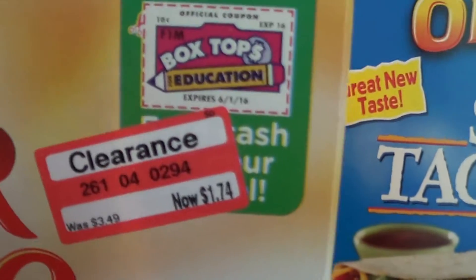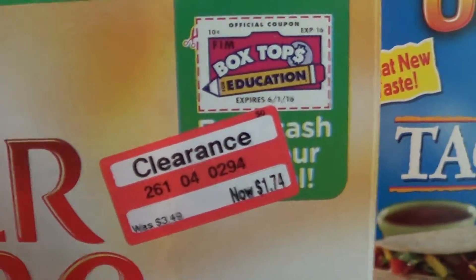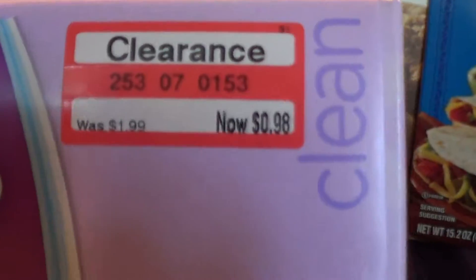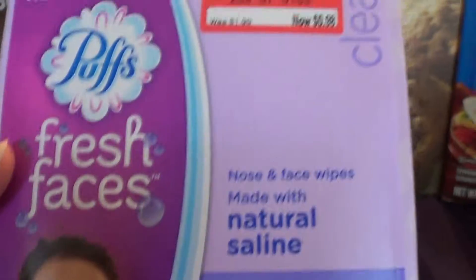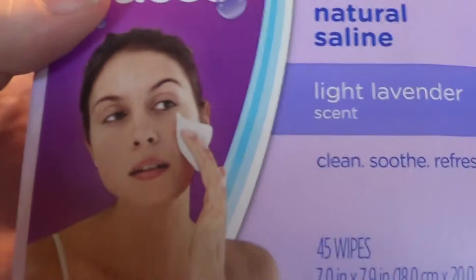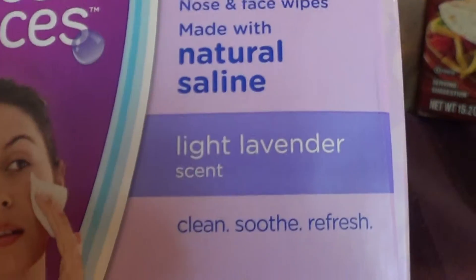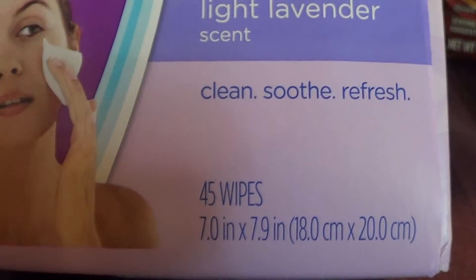I got this Fiber One Apple Cinnamon Muffins for $1.74. And I have no clue — I've never used these before — but I thought it was $0.98, so I got it. It's new Pups Fresh Faces Nose and Facial Wipes made with Natural Saline, Light Lavender Scent — clean, soothe, refresh. It has 45 wipes, so this looked interesting to me and I decided to try it.